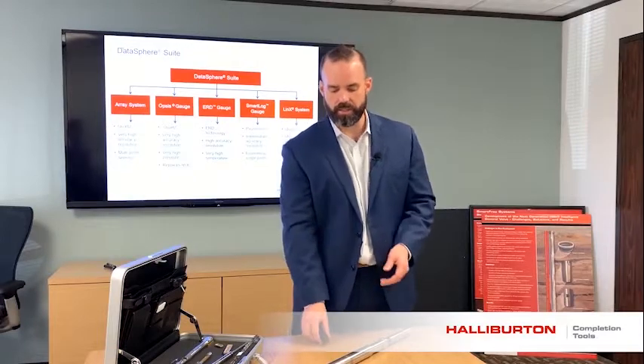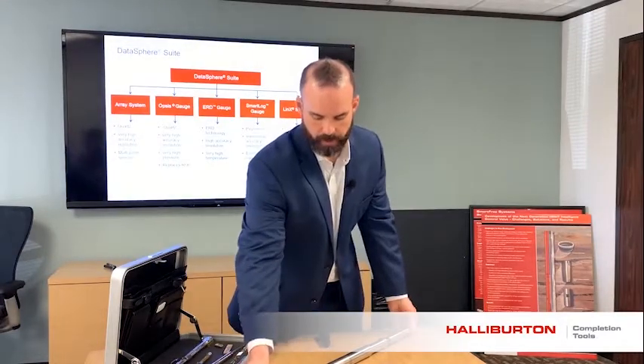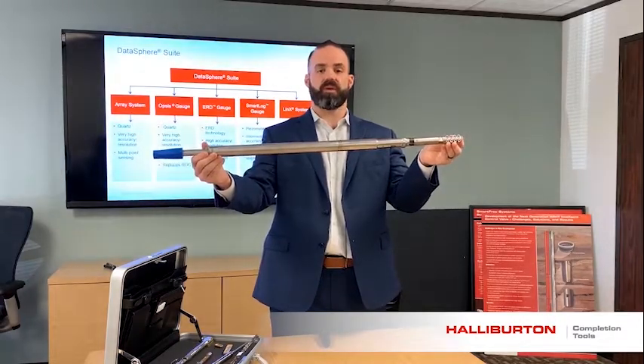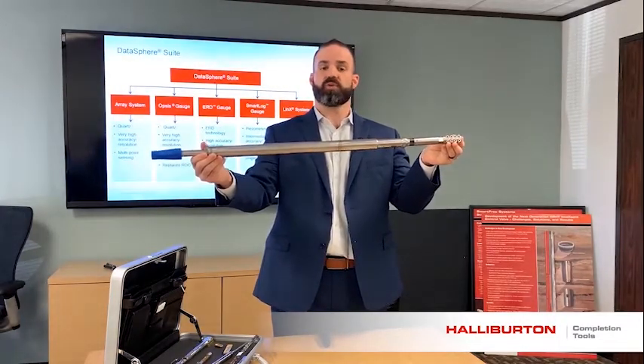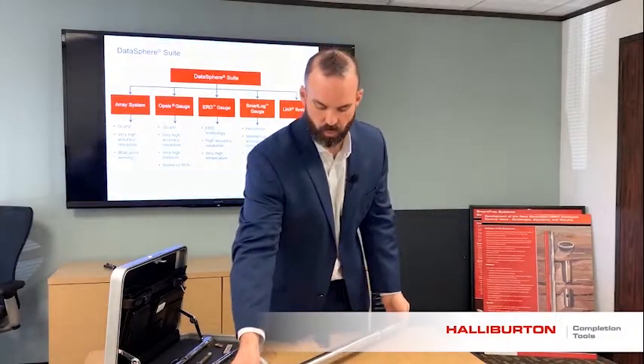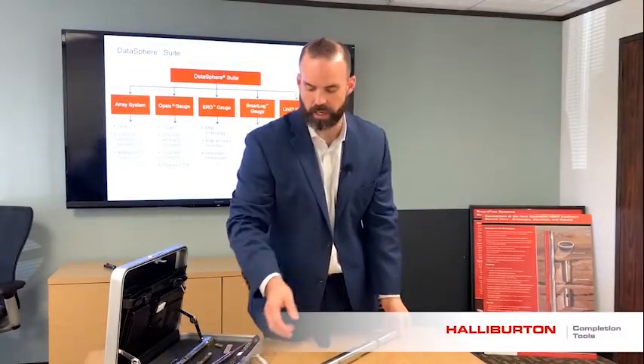We have our ERD technology, recently acquired. Here's an example — our ERD gauge, this is a 1-3/8" version, is good to 315°C. We have another ERD gauge that's a 1-inch version, it's good to 260°C, 20K.